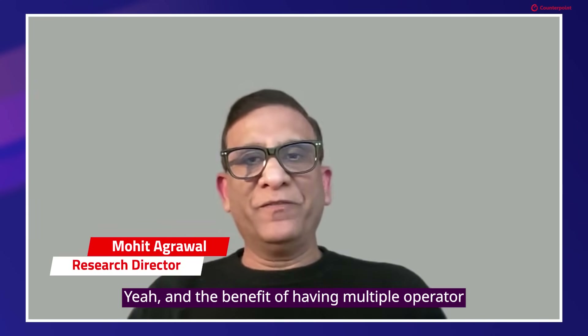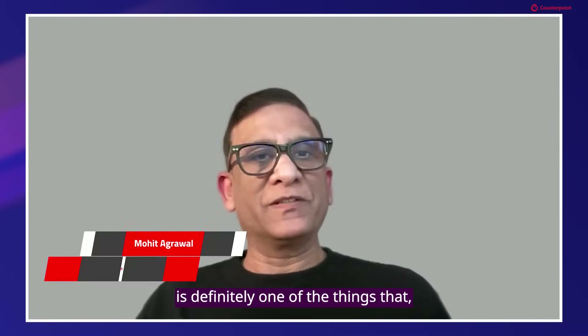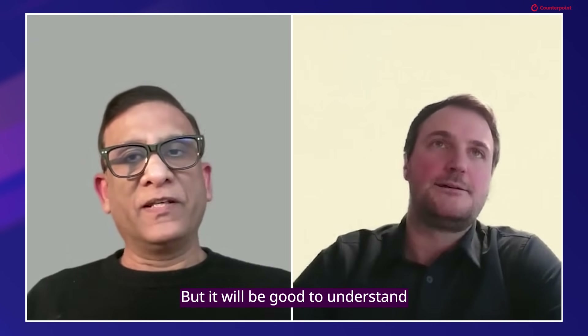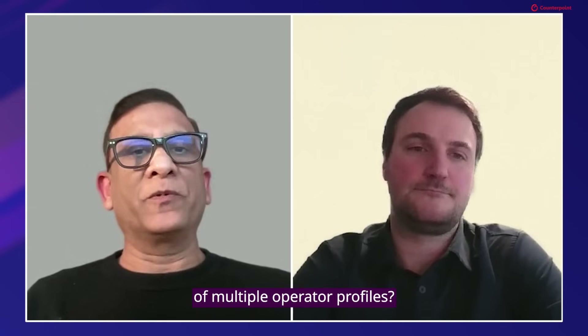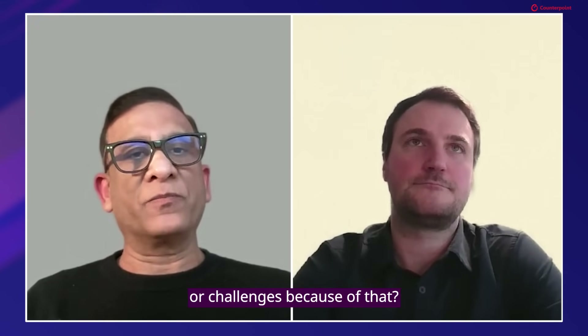The benefit of having multiple operator profiles is definitely one of the things that excites different players. It would be good to understand how Semtech structures its offerings to leverage the advantage of multiple operator profiles, and if there are any cost implications or challenges because of that.